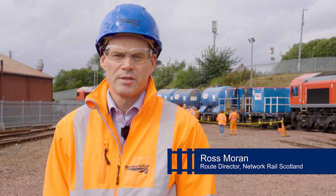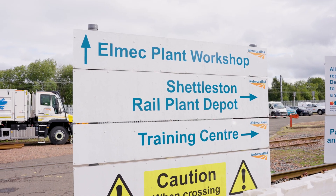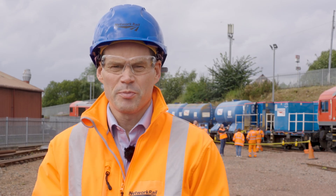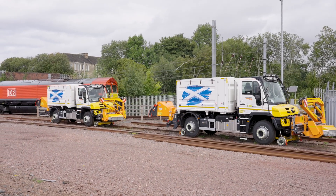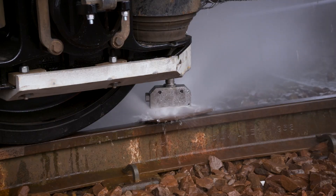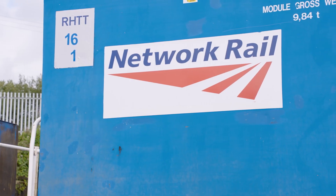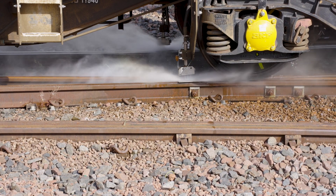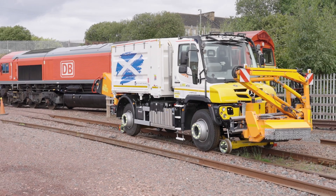Hello, I'm Ross Moran, Network Rail Scotland's Route Director, and I'm here at Shettleson Depot in Glasgow to see one of our leaf-busting trains in action as we get ready for the challenging autumn period. This is one of seven specialist trains that will run around the clock until December, blasting rails clean with high-pressure water to keep Scotland's trains running on time as part of a £7 million investment.